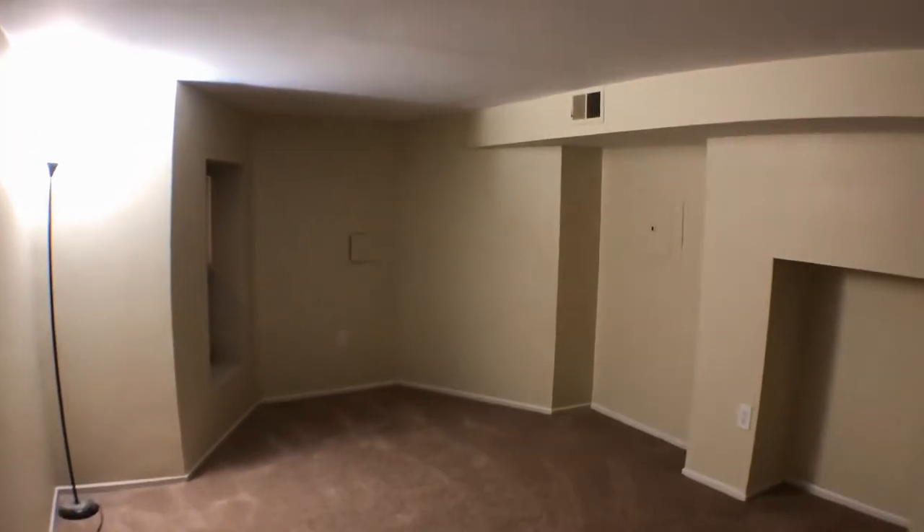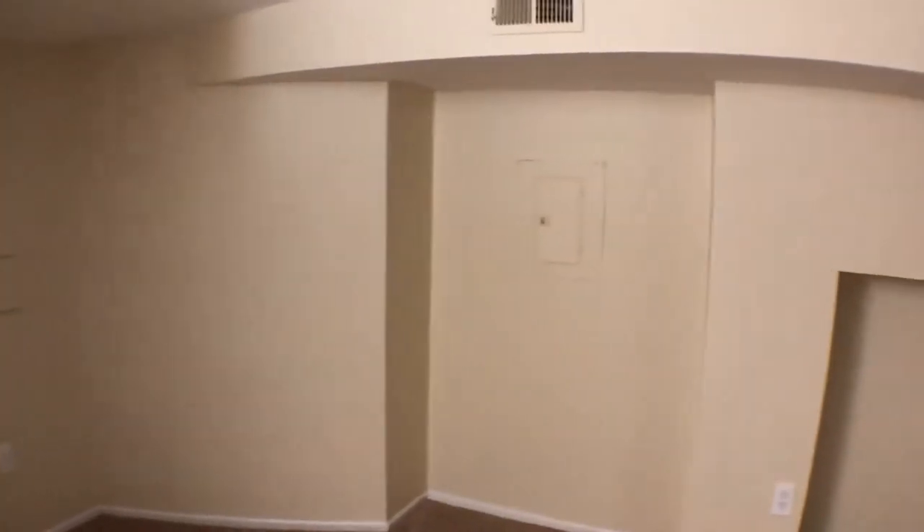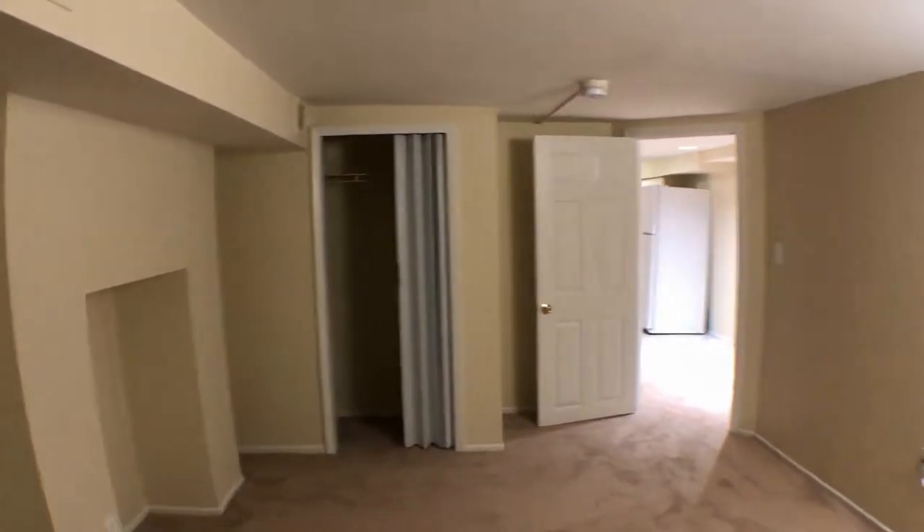There's a standing light in the master bedroom, and a walk-in closet over there.